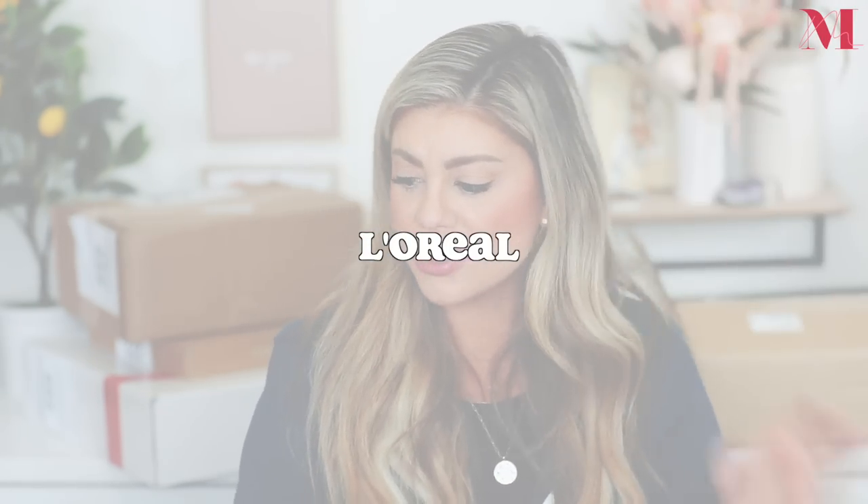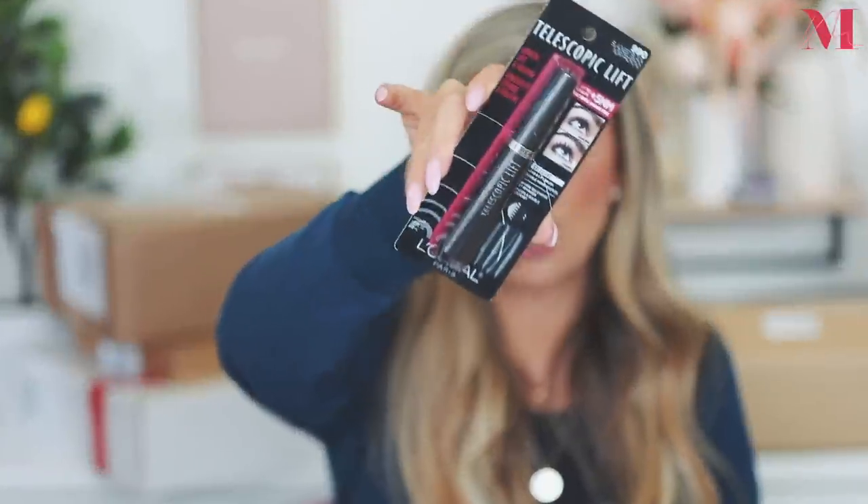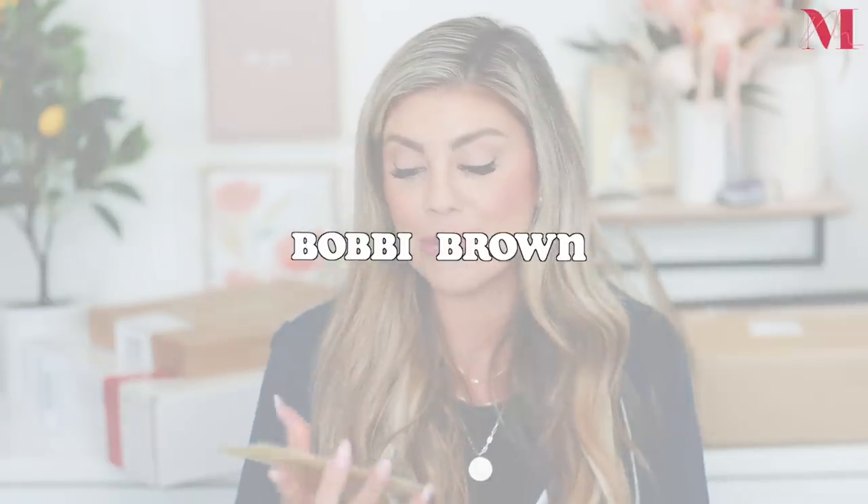Next up we have a mascara — we're on a makeup kick this week! This is the new L'Oreal telescopic lift mascara. It's brand new and features the first exclusive double hook brush, which is going to really help lift and load the lashes, separate them, and give a lengthening effect. That's going to be really nice to use — thank you so much L'Oreal!